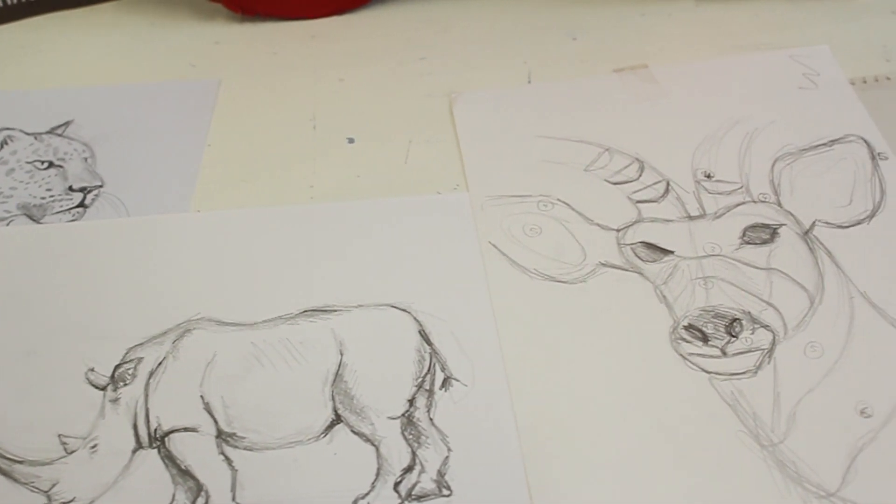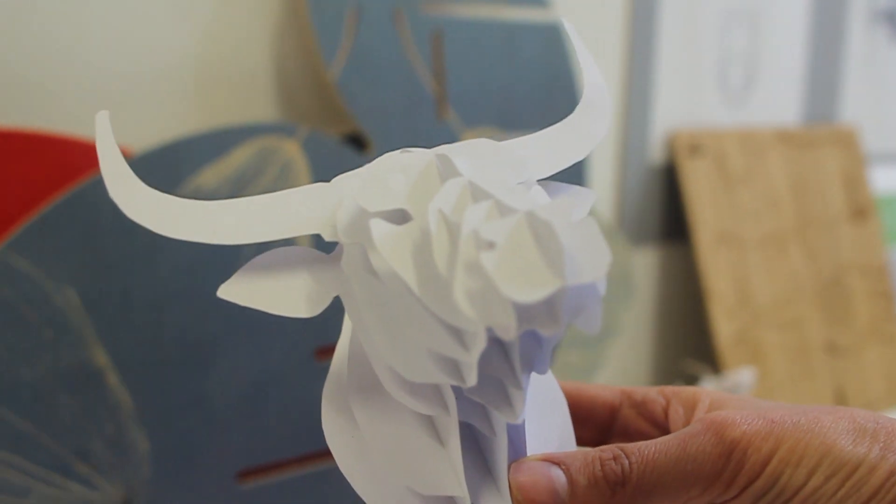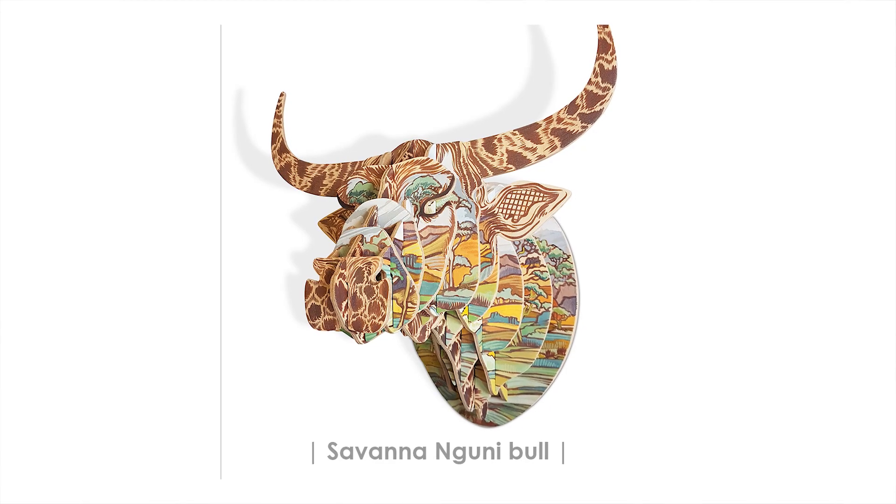I learnt very quickly that I needed to do it differently. So I started with sketches, and from there I produced small paper models. Once you've got the paper model right, you can blow it up to the bigger size.